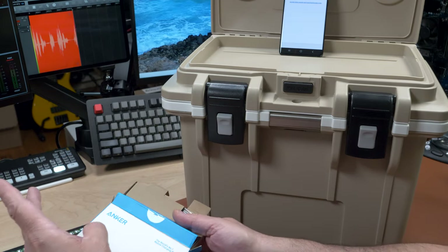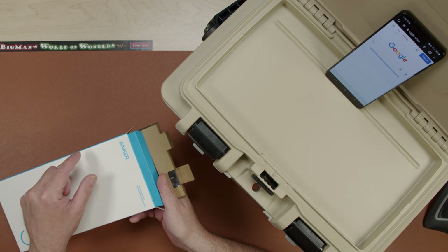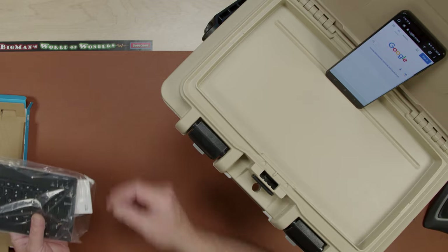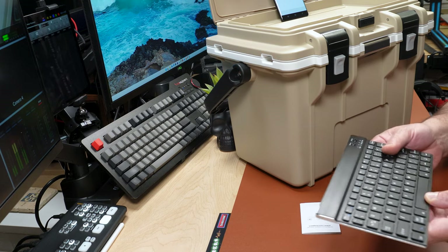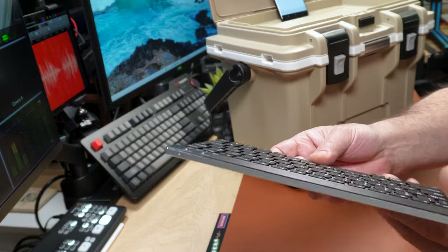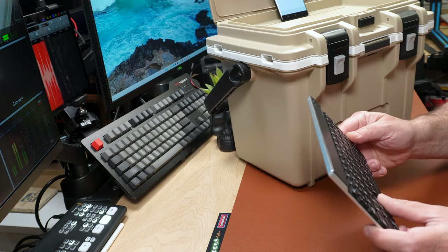I bought two of these for $18 delivered to my door — that's why it's called Deal Busters. Now, the keyboard: it's super thin, razor thin, and the back and edges are metallic — way classier and cooler looking than I would have dreamed. In the box it came with a micro USB cable, probably three to four feet long. It's rechargeable.